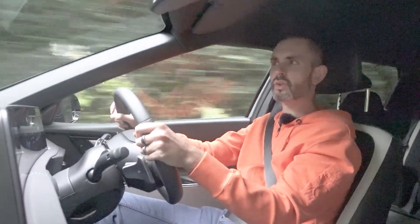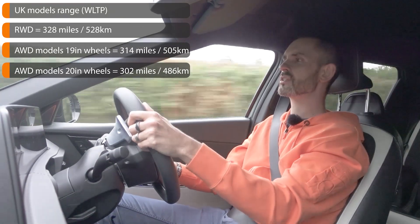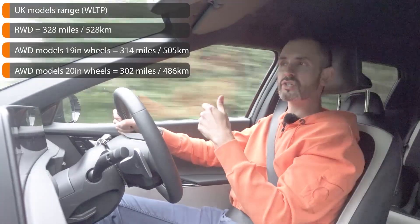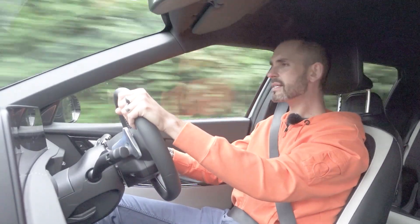It's so cool that all the versions going on sale in the UK have over 300-mile WLTP range. That's such a big range. The rear-wheel drive model gets 328 miles — it's massive.